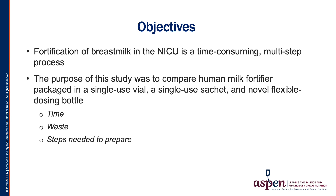The objective of our study was to evaluate this time-consuming, multi-step process. We compared the current commercially available fortifiers packaged in either a single-use vial or a single-use sachet, both containing 5 mLs of fortifier, with a novel flexible dosing bottle containing 165 mLs of fortifier. We evaluated preparation time, milk waste, and steps needed to prepare.